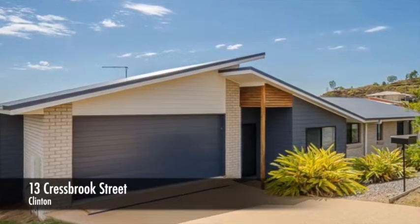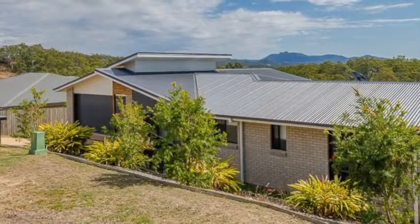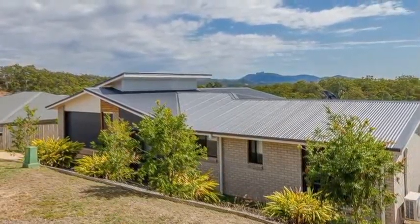Location, location, location. This unique four bedroom home is idyllically located in an elevated position in a quiet cul-de-sac street and is the ultimate in design and comfort.